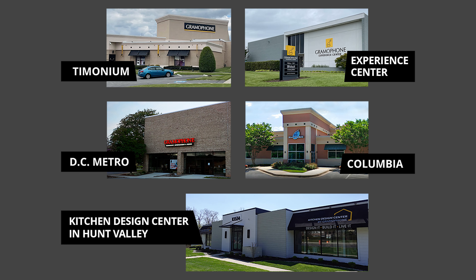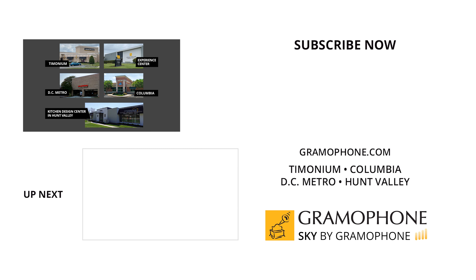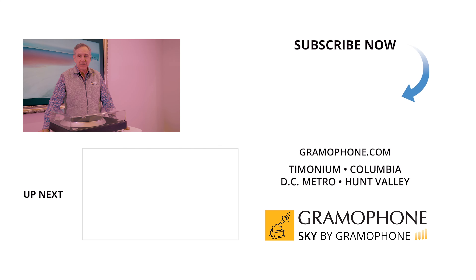We really appreciate your watching. If you can, stop by one of our Maryland showrooms in Timonium, Columbia, and Gaithersburg, Maryland. If you stop in Timonium, make sure you take a look at our Experience Center directly across the parking lot from the Timonium store, where you will see amazing products and an amazing display. Also check out our Kitchen Design Center up in Hunt Valley. We look forward to seeing you soon.